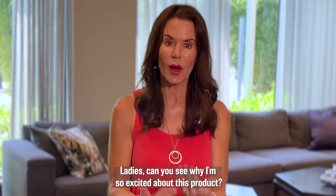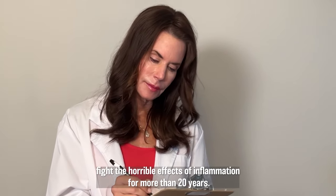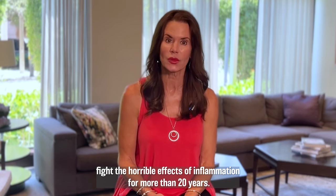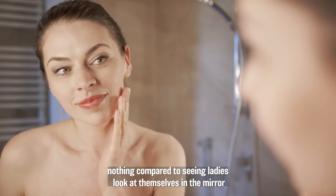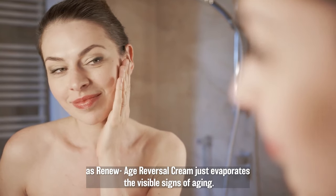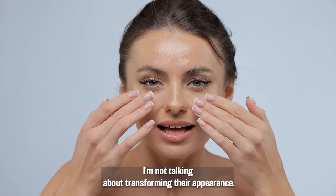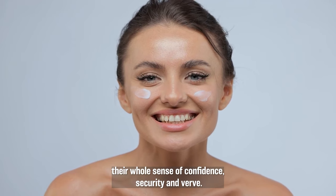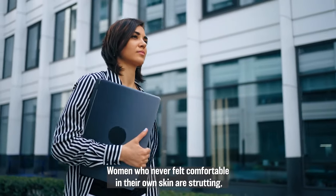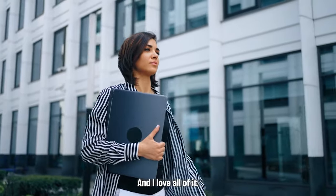Ladies, can you see why I'm so excited about this product? Listen, I've been helping men and women drop weight, eat better, fight the horrible effects of inflammation for more than 20 years. And it's been incredibly rewarding. But that's nothing compared to seeing ladies look at themselves in the mirror as Renew Age Reversal Cream just evaporates the visible signs of aging. I'm not just talking about transforming their appearance, but their whole attitude, their whole mindset, their whole sense of confidence, security, and verve. Women who never felt comfortable in their own skin are strutting — literally strutting for the first time in their lives.